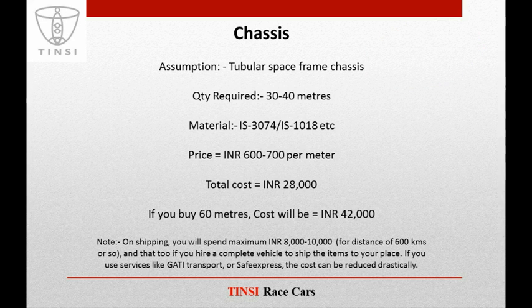On the other hand, if you are using a tubular space frame chassis made of IS3074 or IS1018 — the materials normally used by teams — those cost around 600 to 700 rupees per meter. So the total cost for 40 meters will be INR 28,000, and for 60 meters around INR 42,000. For shipping, you will spend a maximum of 8,000 to 10,000 rupees for a distance of 600 km if you hire a complete vehicle. Using services like Gatti Transport or Safe Express can reduce the cost drastically.